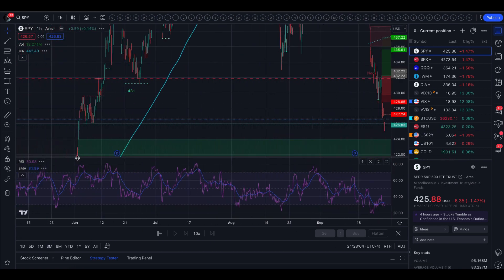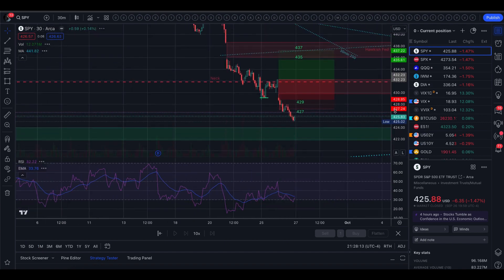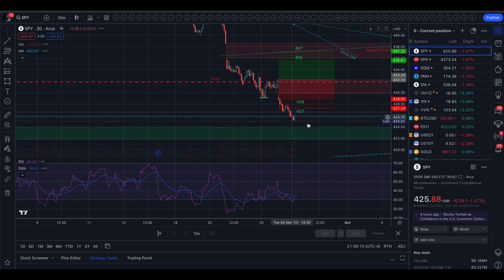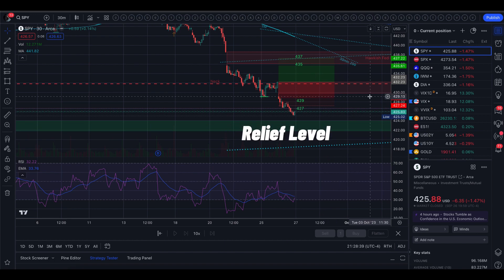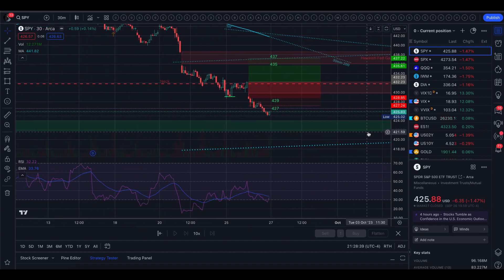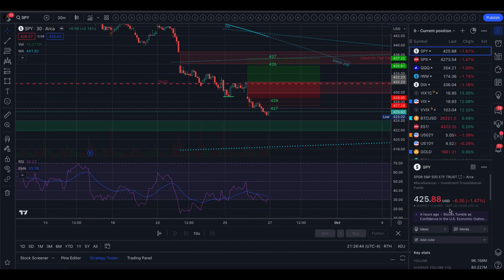Zooming out, we can see that was right after the gap up and we did make a little support there — not a super strong support, but it was there. We are getting pretty close to this up gap right here which I would expect to be a buy level. If we see some buying action in here, it can still get down to the one-day 200 moving average, but this level should start seeing a little buying and then hopefully a bounce around the one-day 200 moving average. We did close down 1.47% and VIX popped 12%.